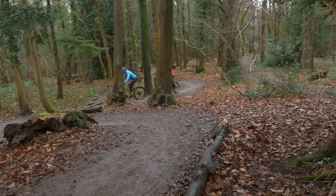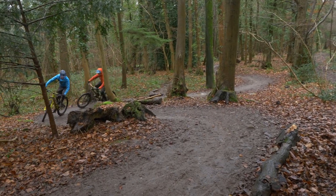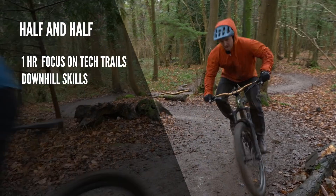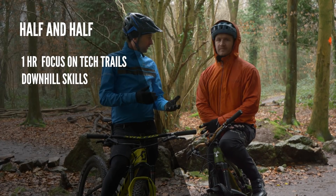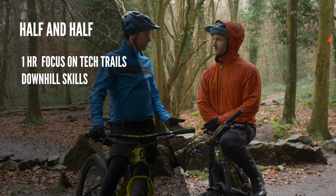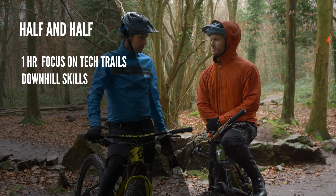If you really want to improve a skill, do it at the start of a ride when you're nice and fresh. So for our half and half, the first hour we're going to find some cool new sections and session some downhills — re-ride some sections, do some timed runs, which might really work for people looking to improve their downhill riding.